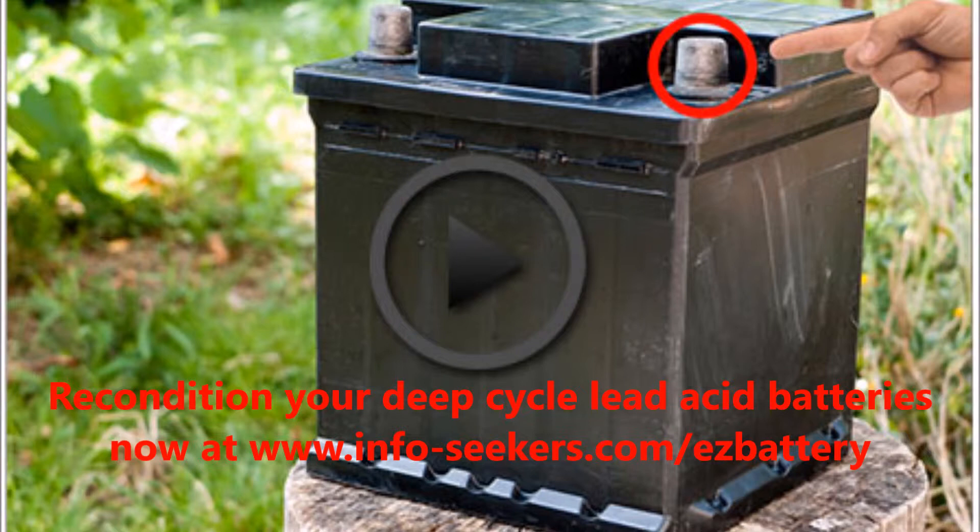Quick tip: if your deep-cycle lead-acid batteries do die, or if you just want to save money on your battery bank, you can get old batteries for free or dirt cheap if you know where to look. Recondition them back to 100% of their original working condition, and build your battery bank with those batteries instead of new pricey batteries.